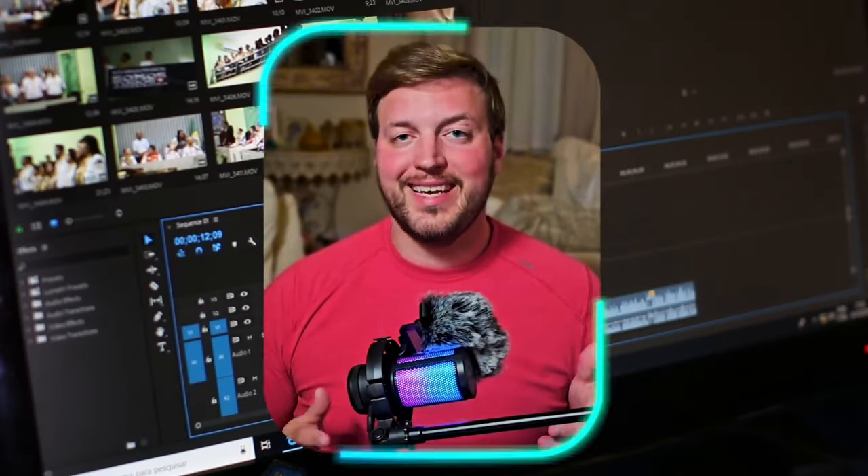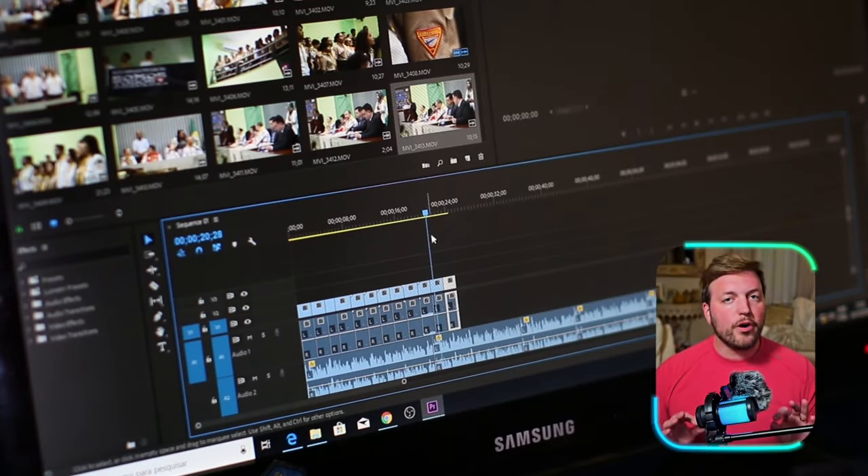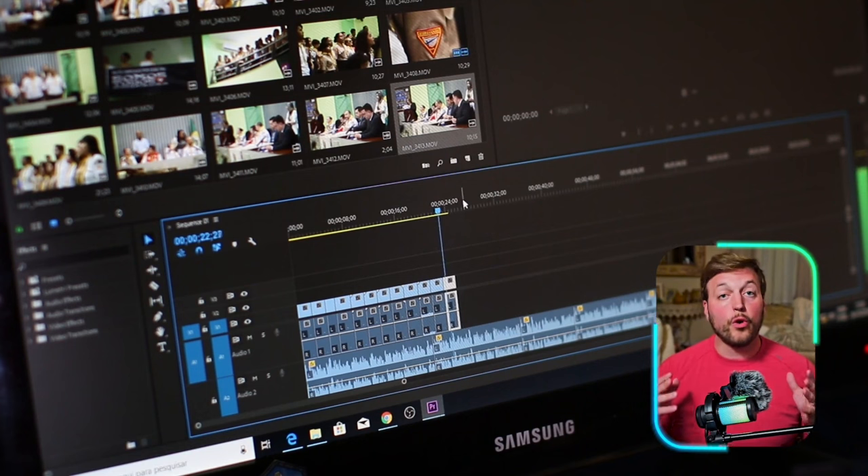The first thing I want to talk about today is leveling up your audio before you level up your video or your lighting.